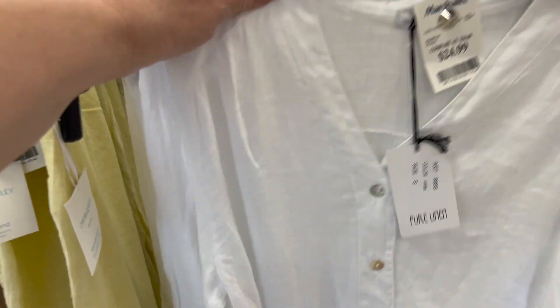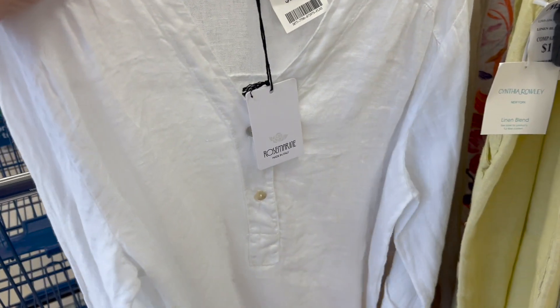Hi everyone, I hope you're doing well today. I took a trip to Marshall's and I wanted to give you my top things to buy from any store this time of year.